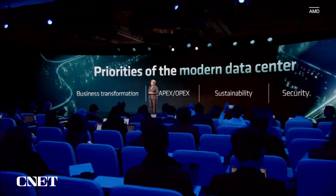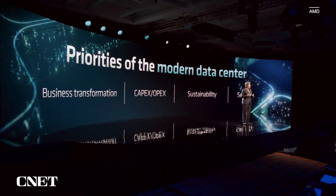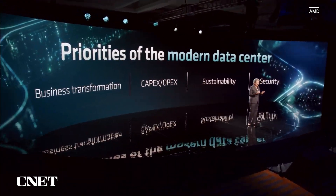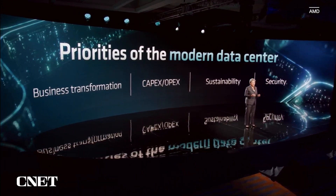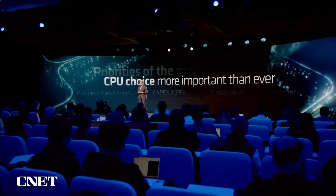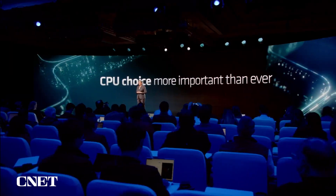When CIOs are looking to modernize their data center, they are actually considering a number of different factors. First and foremost, compute is used to transform and drive the core business of the organization. But when you're selecting compute, you want to make the right selection, and it makes a big difference in terms of the OPEX and CAPEX budgets and what you can accomplish within a certain envelope. Of course, we're also thinking about sustainability and security as key things to consider. This is why choosing the right data center CPU is more important than ever.